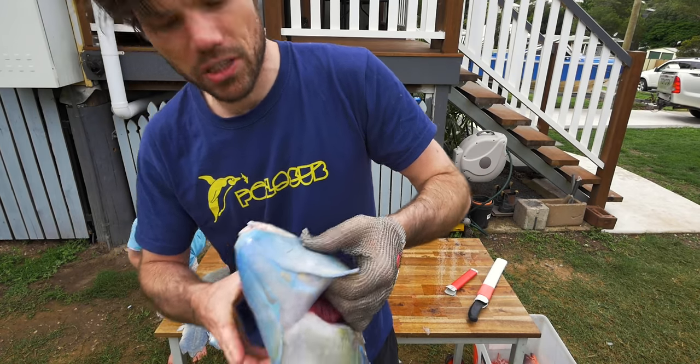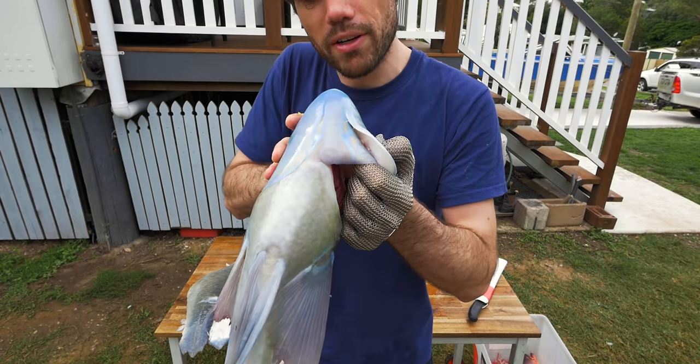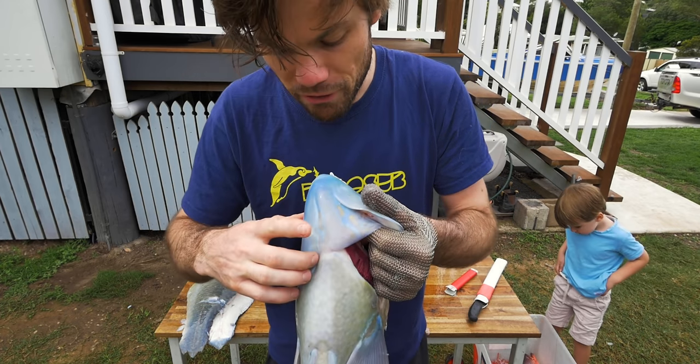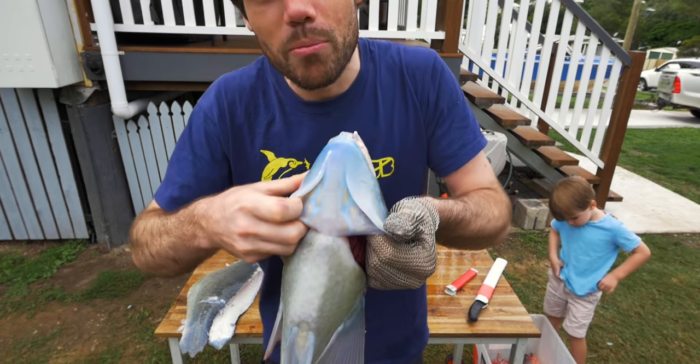Interesting to note — like Marlin, these tuskfish have a closed gill cover that actually covers the entire gill plate with this little bit here. Maybe it makes them go faster in the water, I don't know, but pretty cool to see that.